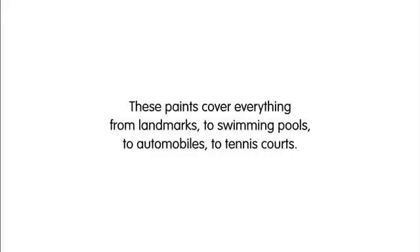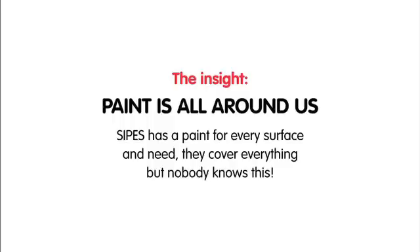These paints cover everything, from landmarks to swimming pools to automobiles to tennis courts. Our insight: paint is all around us. Sipes has a paint for every surface and need.